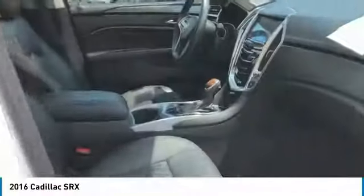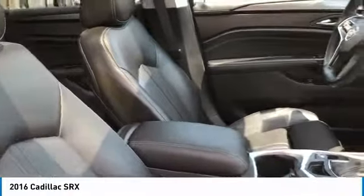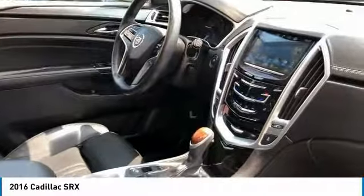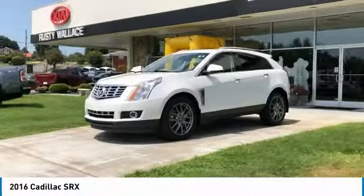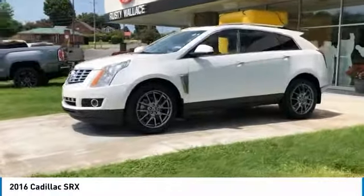All-wheel drive, heated side mirrors, traction control, intermittent wipers, daytime running lights, remote keyless entry, fog lights, mirror memory, leather seats, security system.